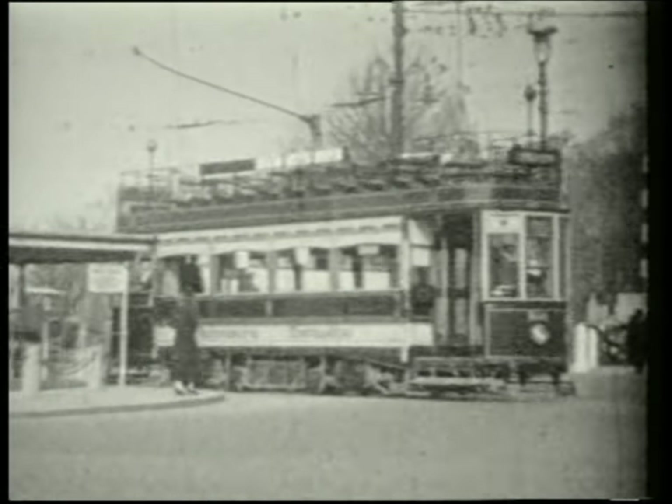With due ceremony, the last tram would bow out on April the 8th, 1936. Note the covered-over route board on the left.